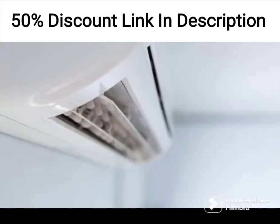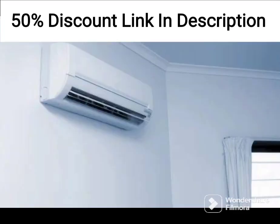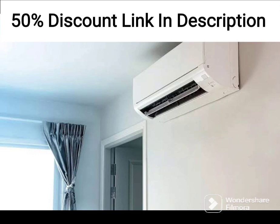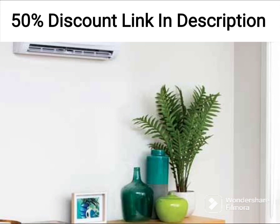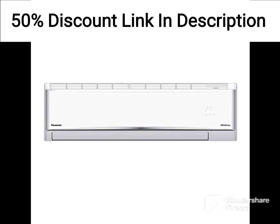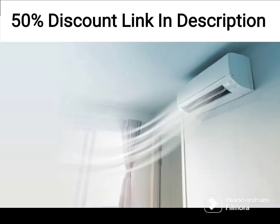Additionally, the AC is equipped with a 100% copper condenser coil that provides efficient heat transfer and ensures durability. The Godrej 1.5 Ton 5 Star 5-in-1 Convertible Inverter Split AC has a sleek and stylish design that will complement the decor of your room. It comes with a remote control that allows you to adjust the temperature and other settings from a distance. The AC has a noise level of 46 dB, which makes it relatively quiet during operation.